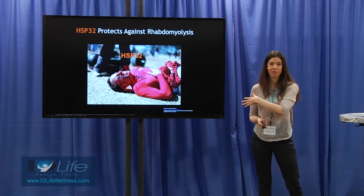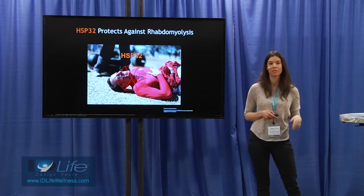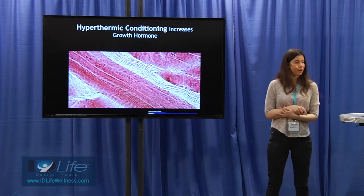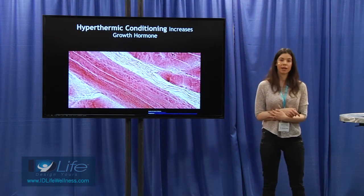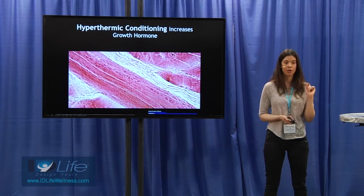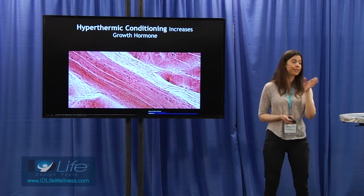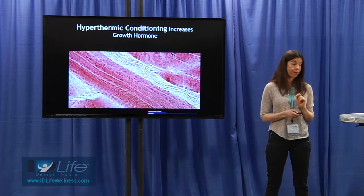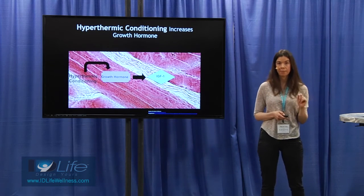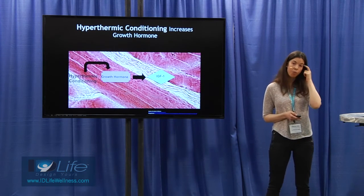This is very different from the role of most HSPs in preventing protein degradation, but it's a really interesting point. So, how does hyperthermic conditioning affect growth hormone? Sauna use can increase the release of growth hormone by quite a bit, and the way growth hormone helps you maintain muscle mass is usually mediated by IGF-1.